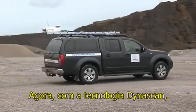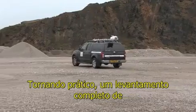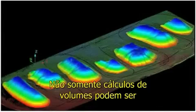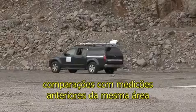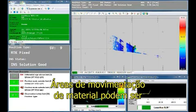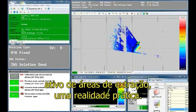With Dynascan technology, large areas can be surveyed in a fraction of the time it used to take, making it a practical proposition to survey complete quarries on a regular basis. Not only can volumetric measurements be computed from survey data, but comparisons from previous surveys for the same area can also be made regularly. Complete quarries can be surveyed regularly to compute volume loss per year, making asset management of quarries a practical reality.